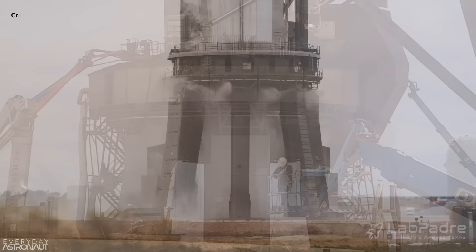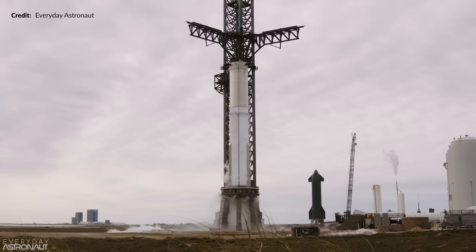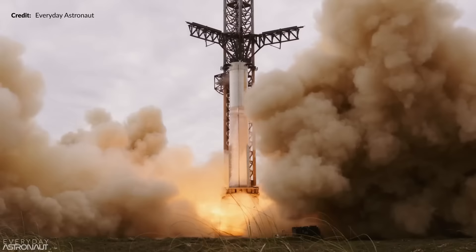If SpaceX is the engine, we the audience are the propellant — you can't help but get sucked right in. I just love this video by Everyday Astronaut and Cosmic Perspective from the static fire at the start of the year. Hopefully we will again soon see that fiery action from Booster 9 along with the water deluge system. Are you excited? I know I am.